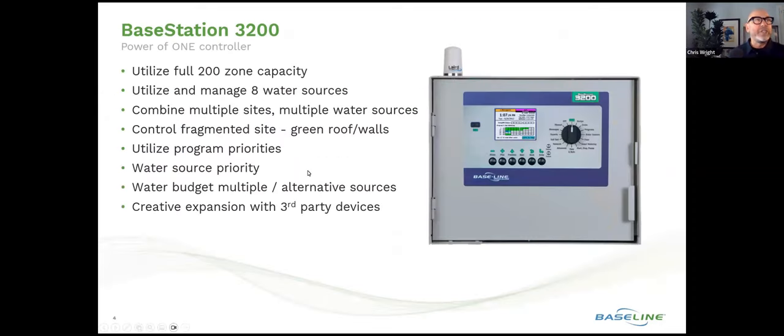Looking specifically at the 3200, the emphasis is on the total power of a single controller. The Base Station 3200 is a platform that's been proven and solid in the field for well over a decade. We're going to illustrate how we're able to utilize the full 200-zone capacity of the 3200 and how we're going to manage potentially eight water sources tied to that one controller. We'll talk about how the technology can combine multiple sites or utilize multiple water sources that are separate from each other.